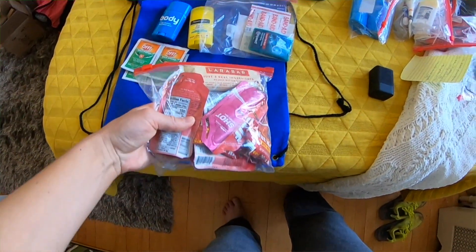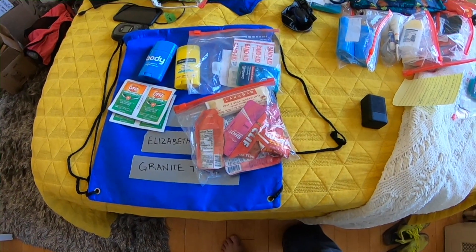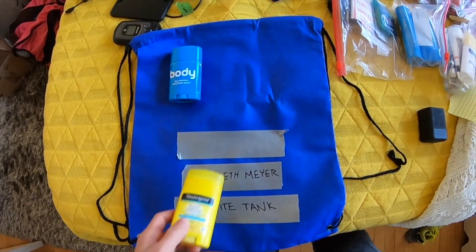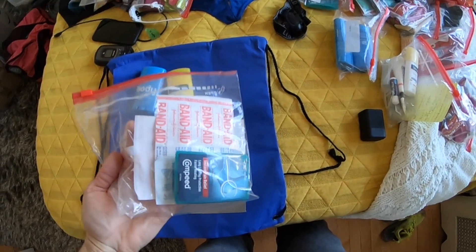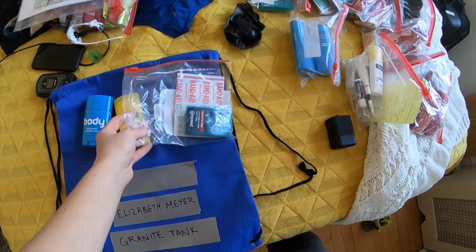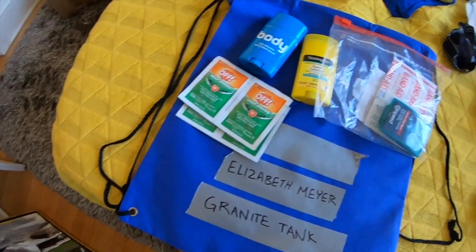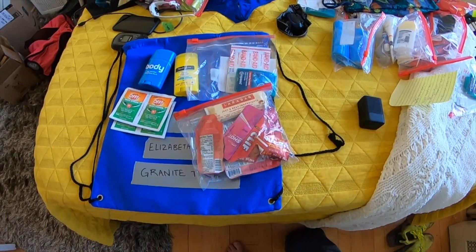In the first drop bag, I included more general stuff I thought I might need. That included Body Glide anti-chafing stick, sunscreen, some Compeed for blisters, band-aids, and alcohol wipes — though the aid stations with medical services would likely have some of this too. I also packed extra bug repellent wipes and extra fuel.